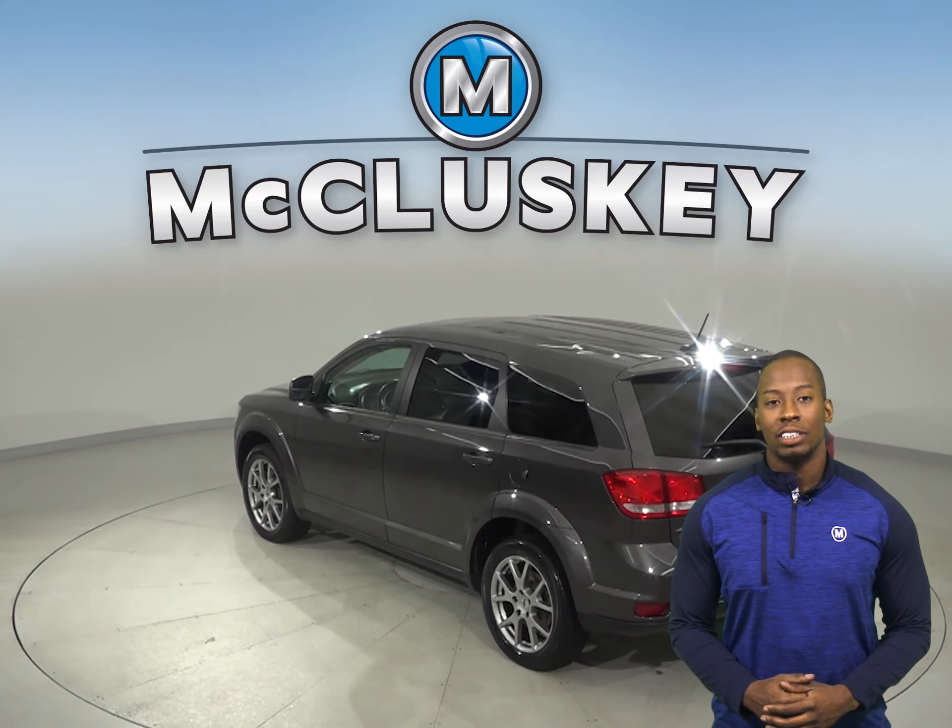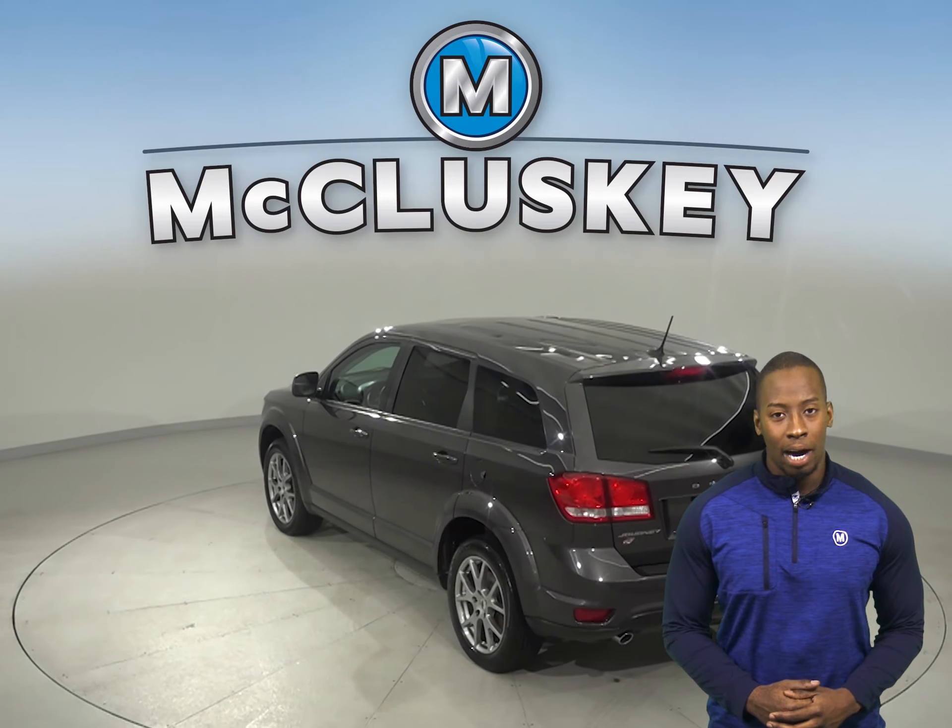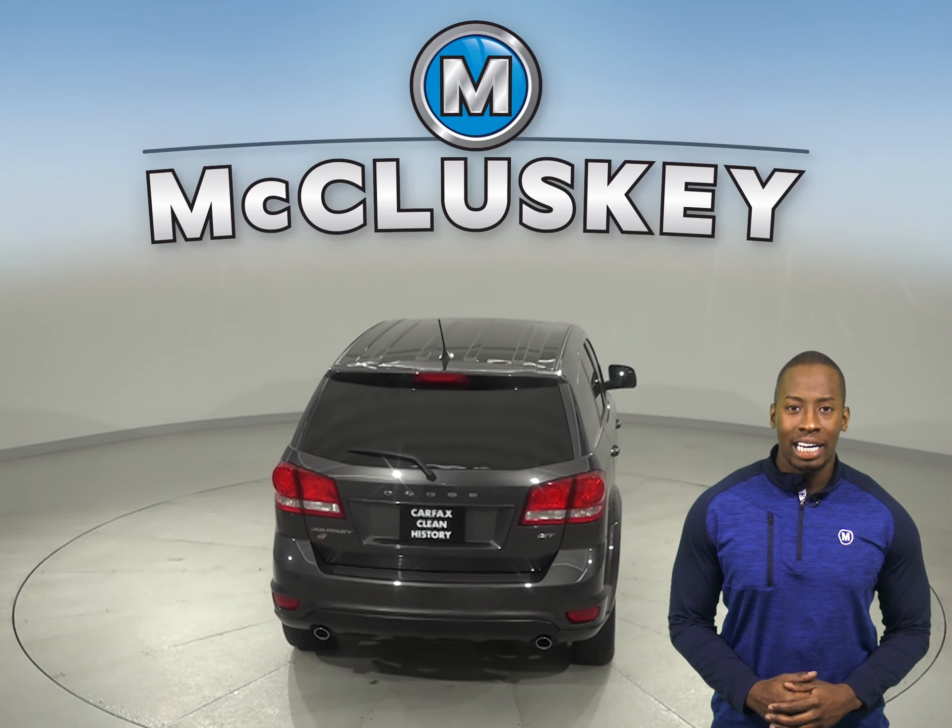With just 20,000 miles on the odometer, this Dodge Journey will be covered by our free lifetime warranty for unlimited miles and years.